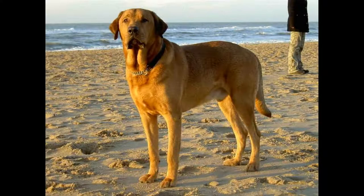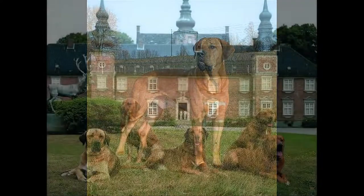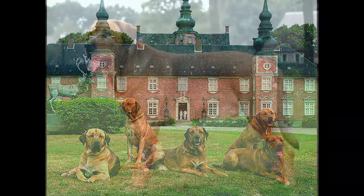Height: 70 cm to 75 cm. Weight: 40 kg to 70 kg. Hair: short. Colors: fawn with a black mask, red or black. Life expectancy: 10 to 12 years. Gestation period: 63 days.